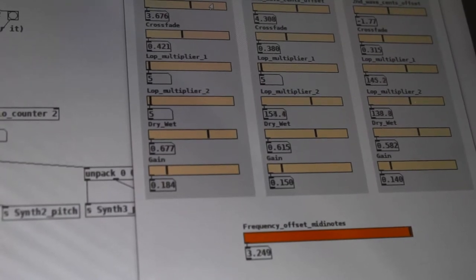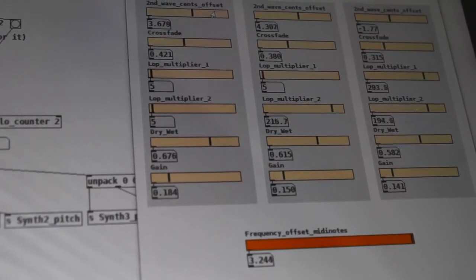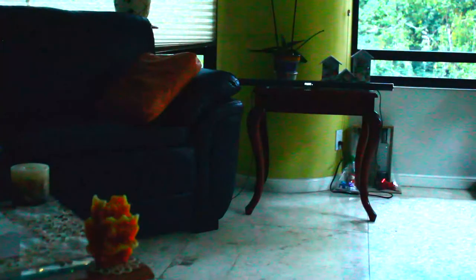Here, a computer program decides how to translate the light data into musical parameters. So, as the levels of light slowly change throughout the day, the music does as well, drifting in pitch and timbre according with the luminosity of the space.